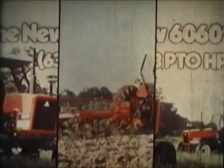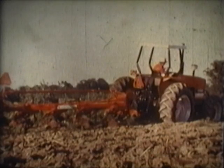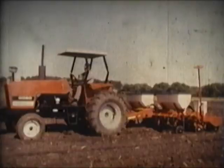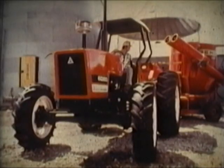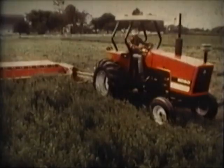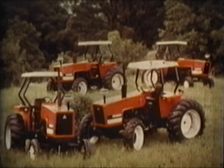Doing it all on the farm with power to make it easy. Need a tough working tractor that can plow, disc, plant, cultivate, work a loader from sun up to sun down, power a grinder mixer, mow, and much more. Here they are — the new 6080s and the new 6060s from Allis-Chalmers.